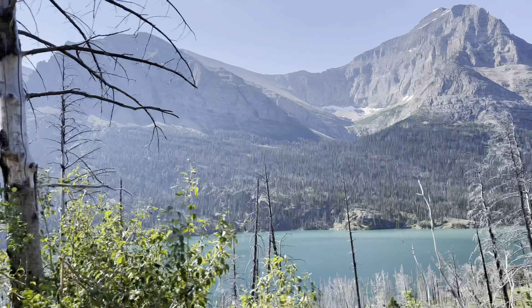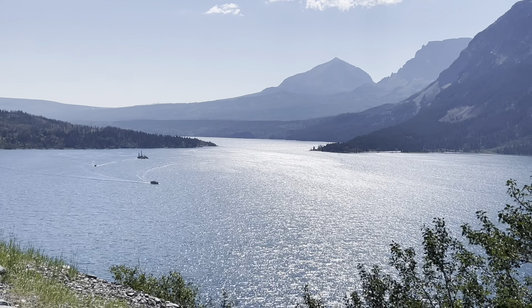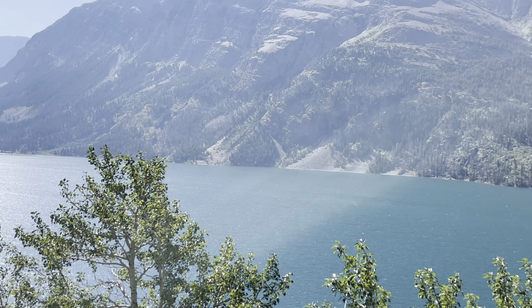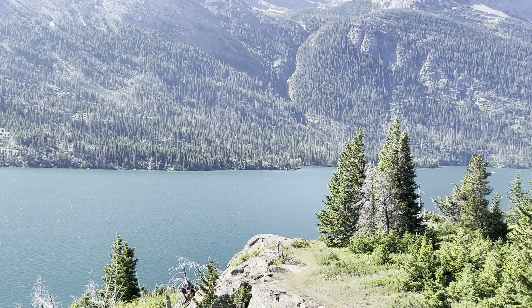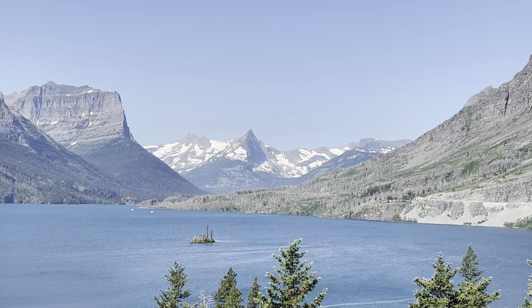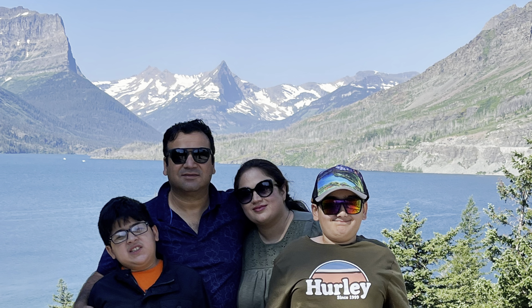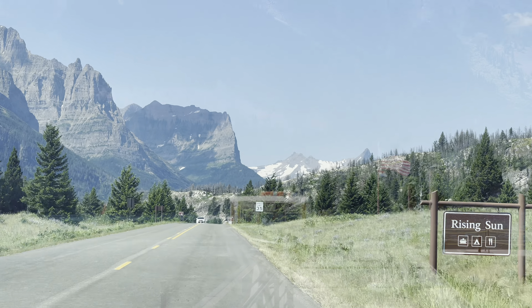As we got closer to St. Mary Lake we were astounded by the stunning turquoise blue color of this massive body of water. That little island you see surrounded by the lake is known as Wild Goose Island, and this viewpoint is perfect for family pictures. St. Mary Lake is the second largest lake in the park, and we decided to take the famous boat tour that starts from Rising Sun Dock.